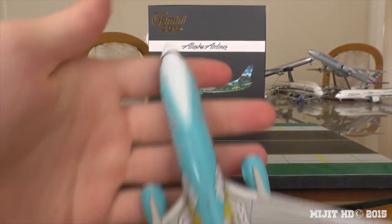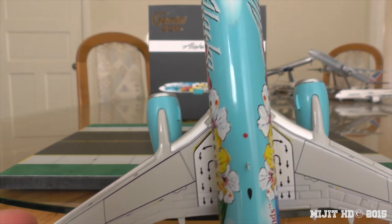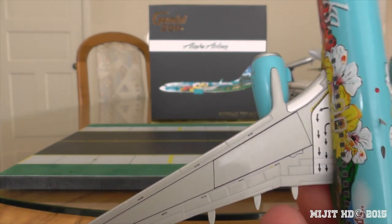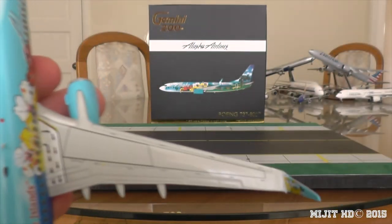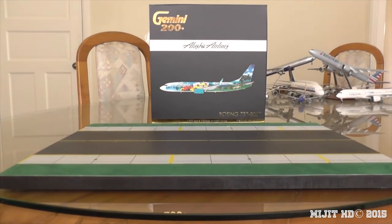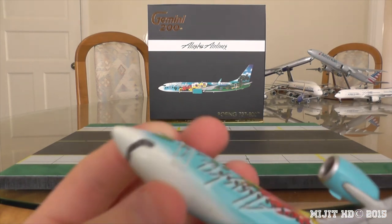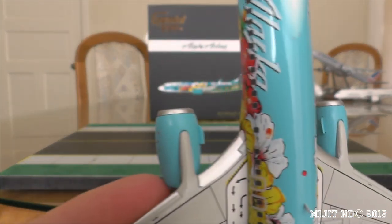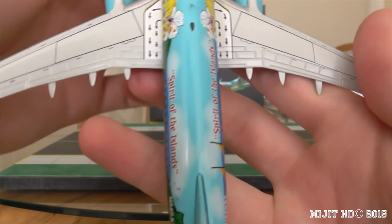Now we have a look on top of the aircraft. We've got an anti-collision beacon, an antenna, another antenna painted on. We've got the overwing exits, spoilers, flaps, slats, ailerons - same on the other side. You can also see the air deflectors on the inside of the engines. And that's about it on top there.